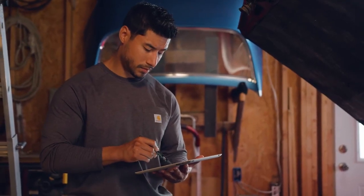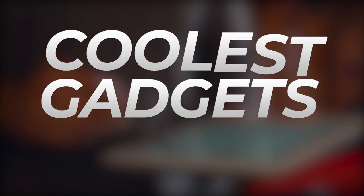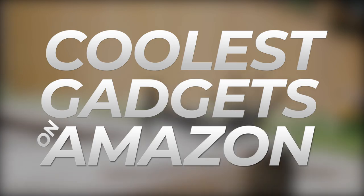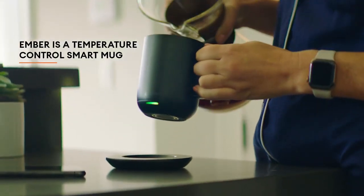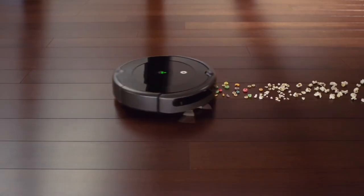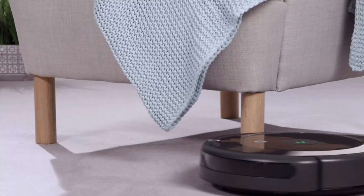Hey buddies! I'm here again with a selection of 10 coolest gadgets on Amazon that you must have. We have the world's first smart mug, a cocktail mixer, and a robot that cleans your house in a smart way.